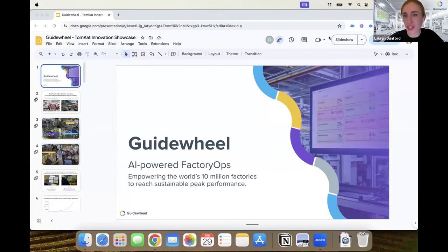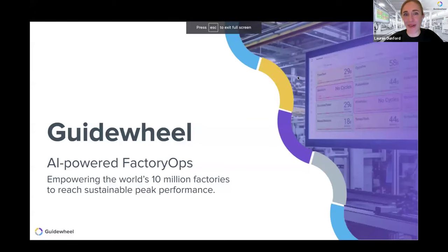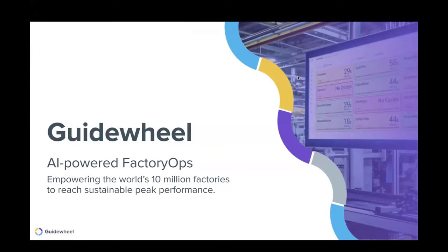Next is Lauren Dunford, founder and CEO of Guidewheel. Guidewheel is on a mission to empower the world's 10 million factories to reach sustainable peak performance. Globally, manufacturing and factories account for about a third of GHG emissions — a huge opportunity. Lauren, it's great to have you join us today.